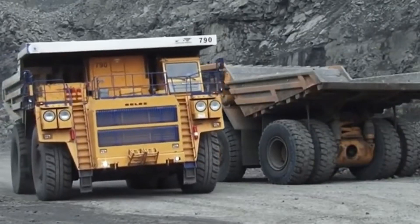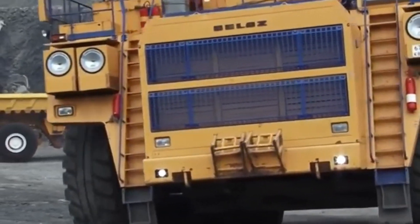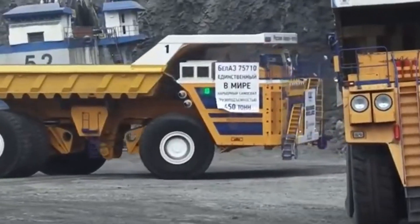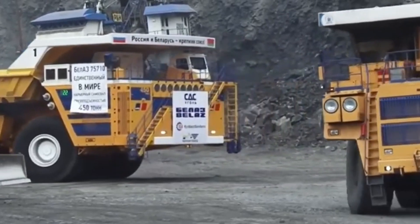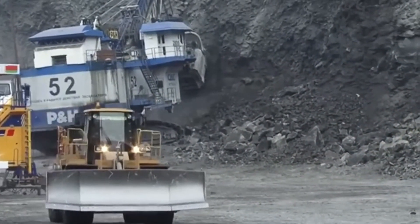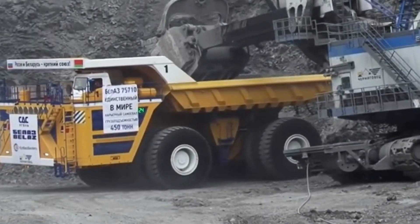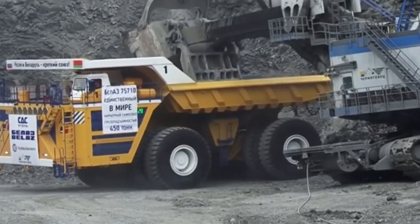However, with a gas mileage of just 0.2 miles per gallon, you'll be filling those tanks quite frequently. In terms of size, the Bell AZ-75710 is a true giant, measuring an overall length of 67 feet 7 inches. This dwarfs its competitors like Liebherr, Komatsu, or CAT.